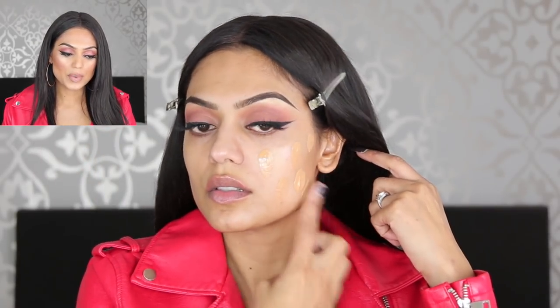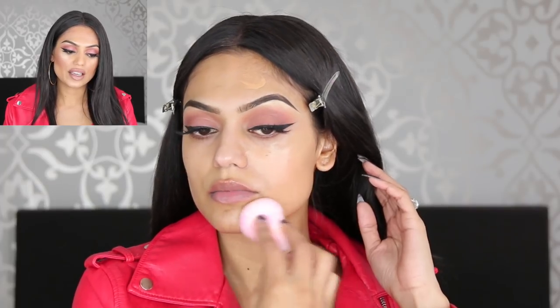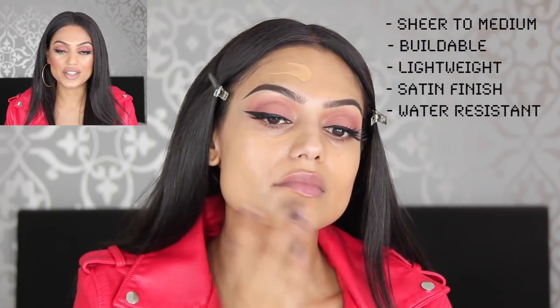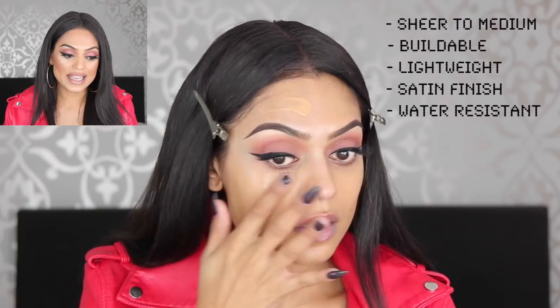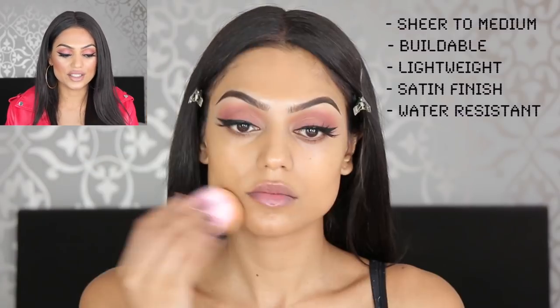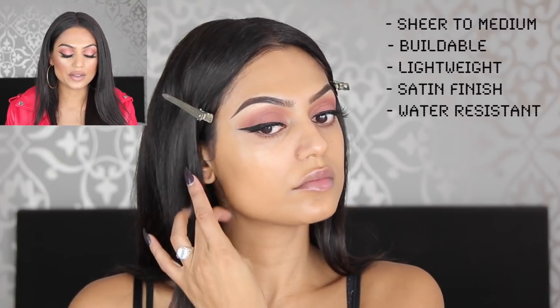The first foundation is the MAC Face & Body — one of my oldest favorites. On this side of my face I'm applying it with a beauty blender, which gives a sheer, glowy finish — it just looks like skin. On the other side, if you use your hands, it gets a little thicker and you get more coverage. It doesn't really cover pimples or scars, but if you're all about sheer to medium coverage, this is your baby.